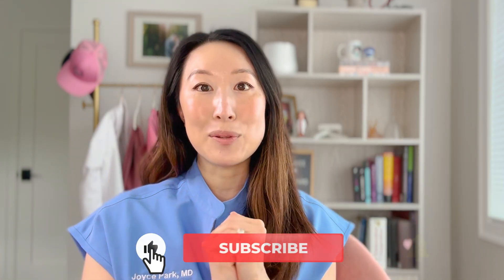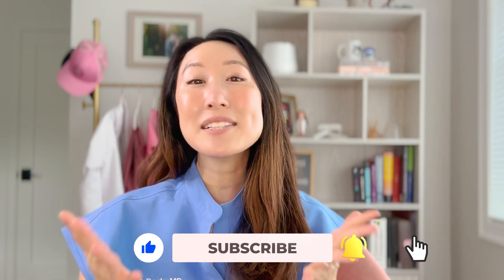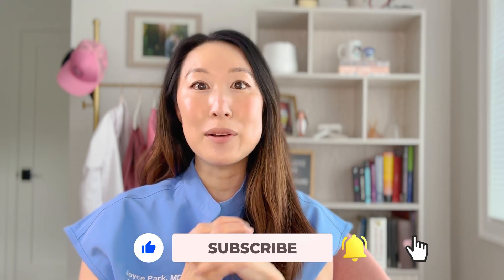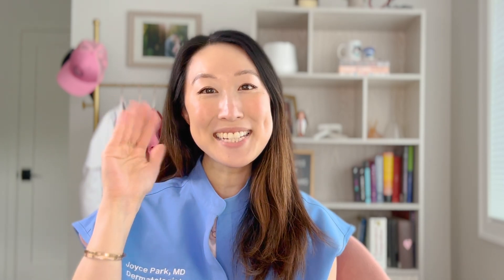This is a general guideline for how to structure a good skincare routine. But as you get more familiar with different products and experimenting with them, you can certainly change up the order and add in more steps. This is just a very good, simple, bare-bones skincare routine. I hope this was helpful — please leave any questions below, and if you have any ideas for future videos, I'm all ears. Until next time.